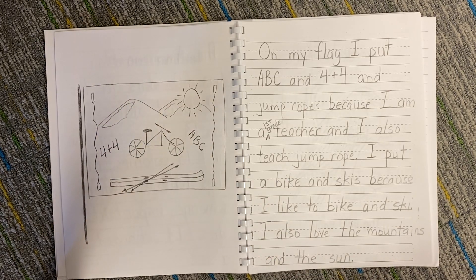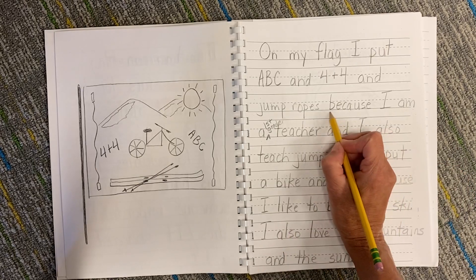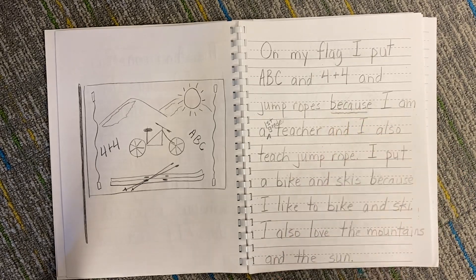You can put symbols on your flag that tell about you, and then you write about what you put and why. You're going to need the word 'because' — B-E-C-A-U-S-E. Have fun making your flag and writing about the American flag.